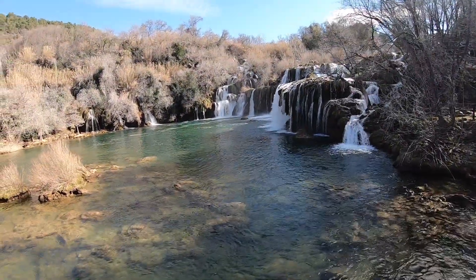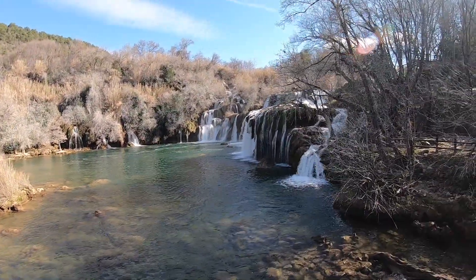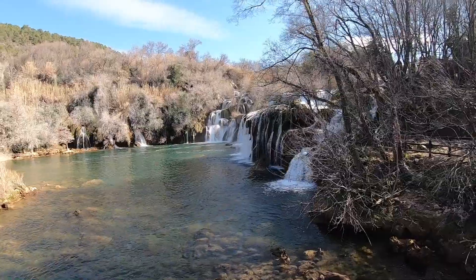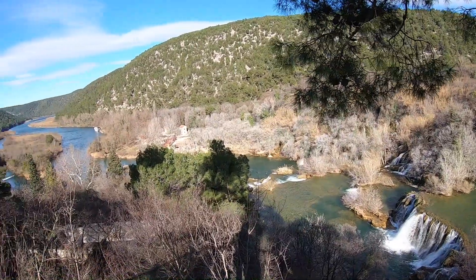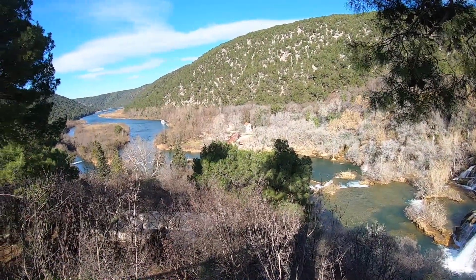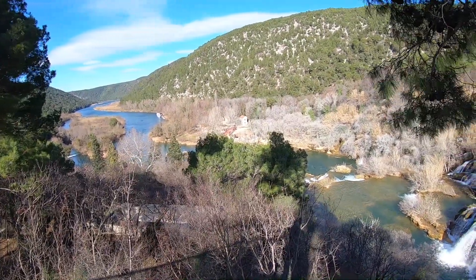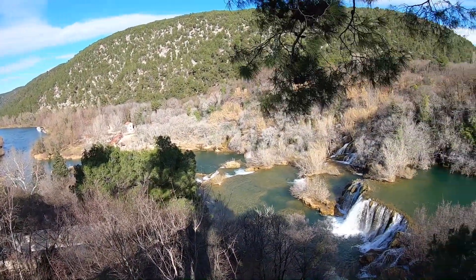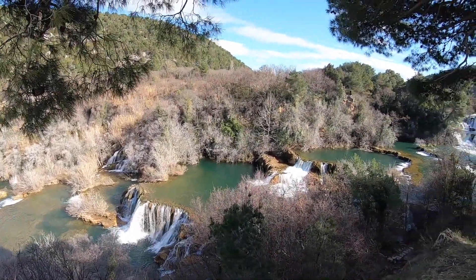Right now it's about 10 degrees Celsius, 15 degrees Fahrenheit outside, so I can't imagine how cold that water is. This is Krka's pride and joy, and well worth it. If you're in Croatia from Split, Zadar, or Zagreb, it's not too bad of a drive to get here.